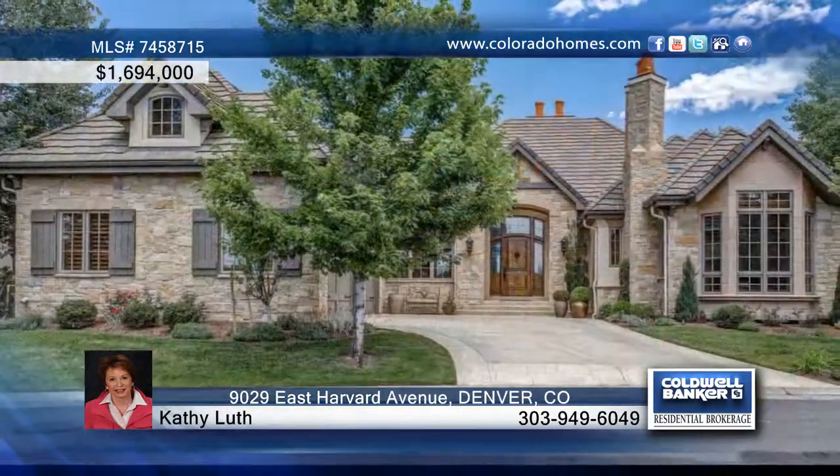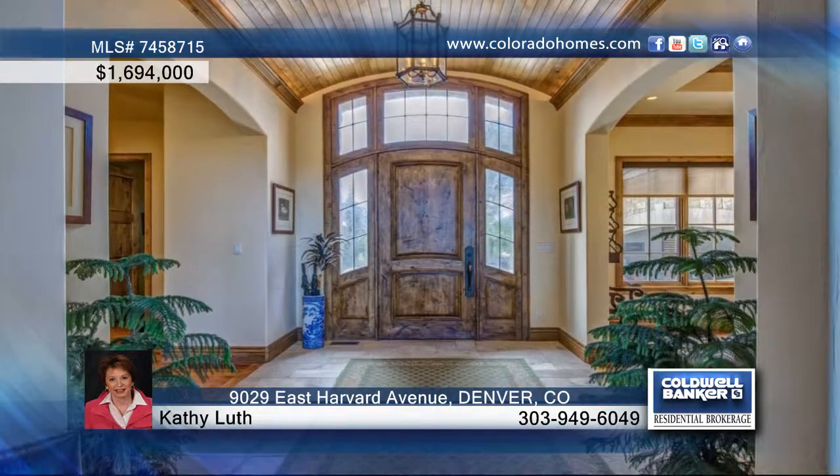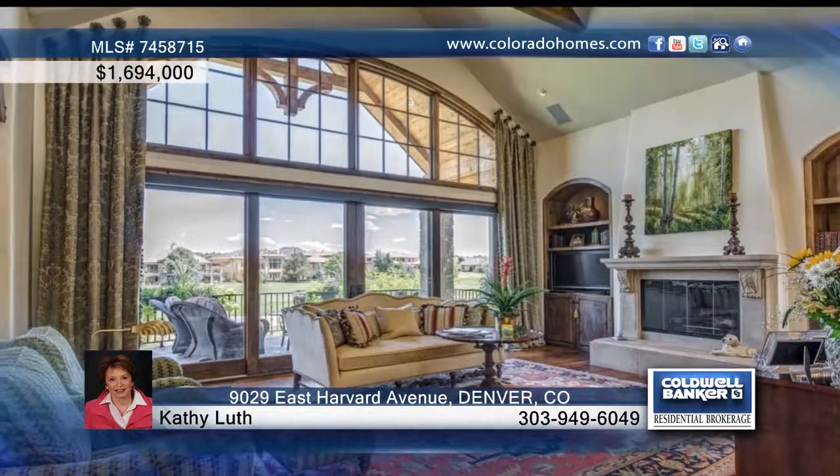Live your life in this spectacular four-bedroom, six-bath custom estate home in Cherry Creek Country Club. A stunning entry greets you, and the hand-hewn Brazilian walnut floors span the main level.